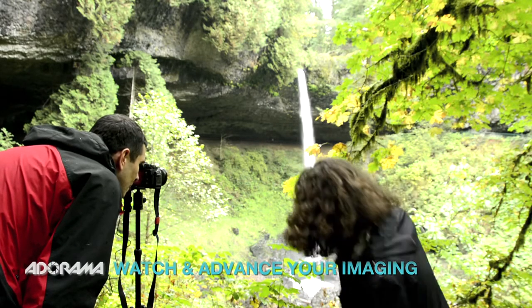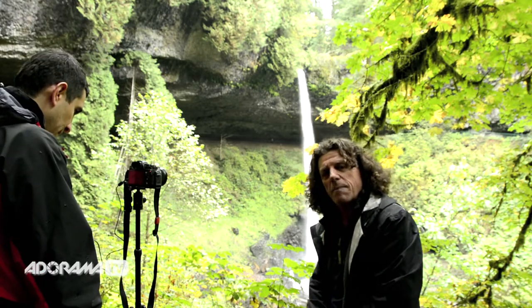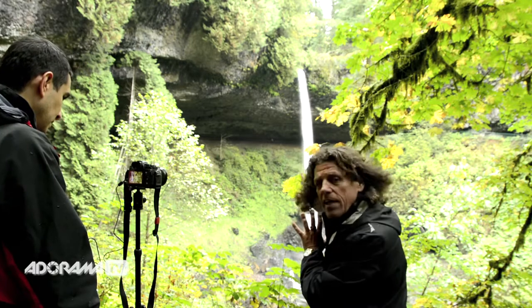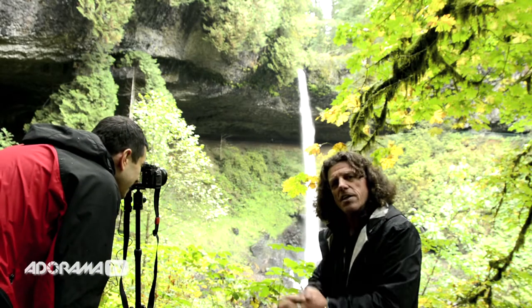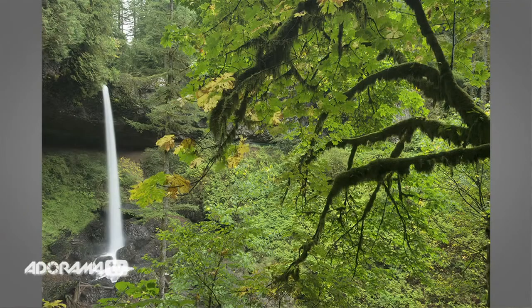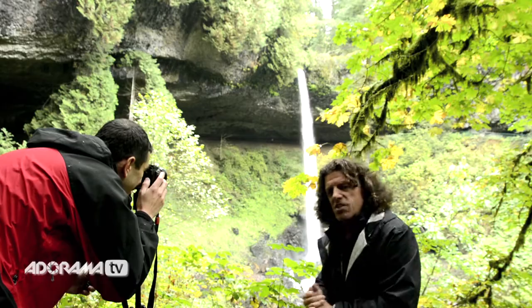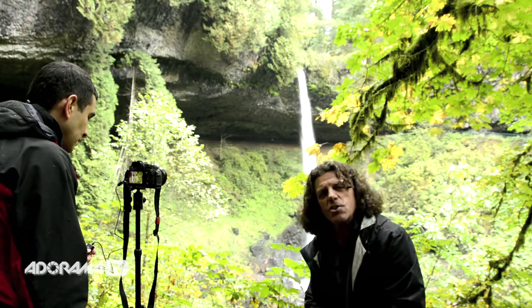We are framing up this waterfall utilizing the foreground of these big leaf maples, creating a sense of depth and distance with the background waterfall. The mistake Omar made initially was composing with the waterfall and directly above it some of that gray sky. It's what I call a contrast shift — it distracts the eye from the overall scene because the eye follows bright versus dark. Notice what happens when I have him shift the camera down and eliminate that bright contrast shift.